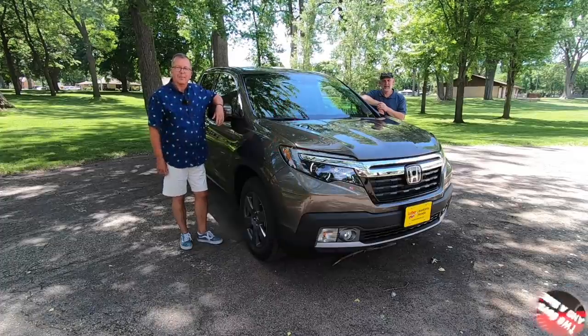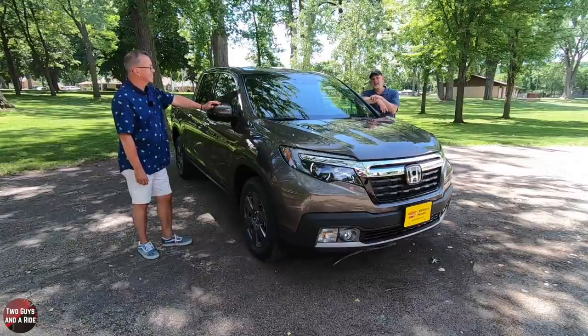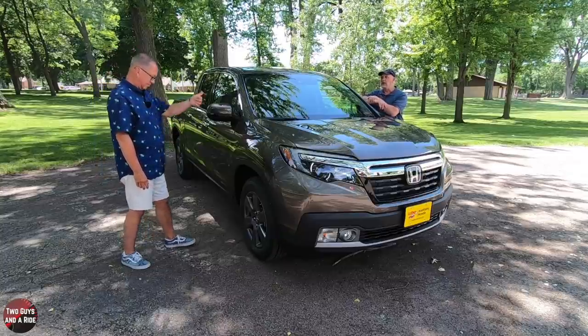Hey folks, I'm Rob. And I'm Nathan. We are Two Guys That Arrive. Today, we're taking a look at this beautiful Honda Ridgeline. It's a 2020, and it is the RTL-E trim level.